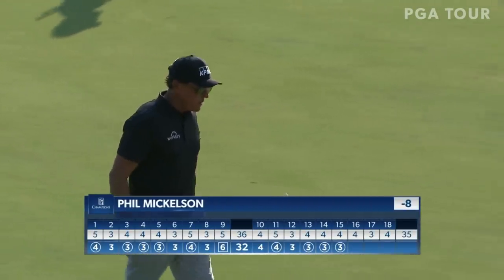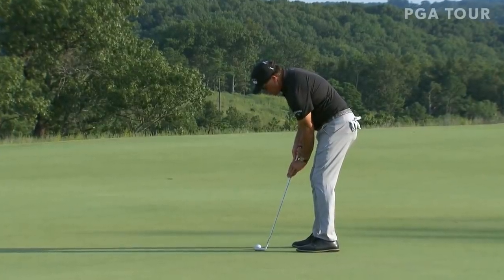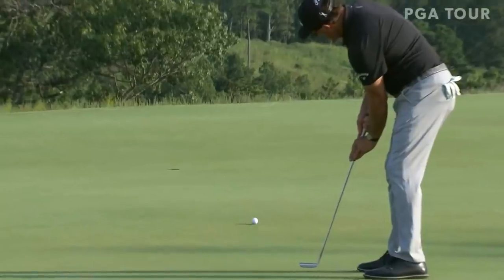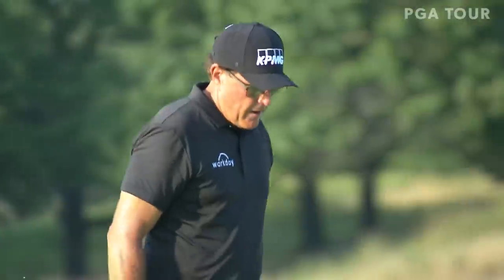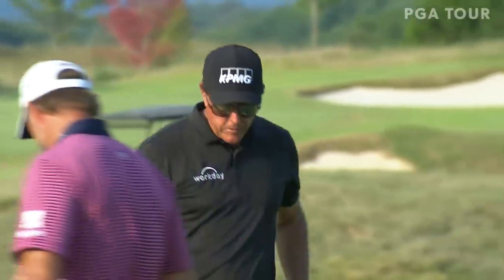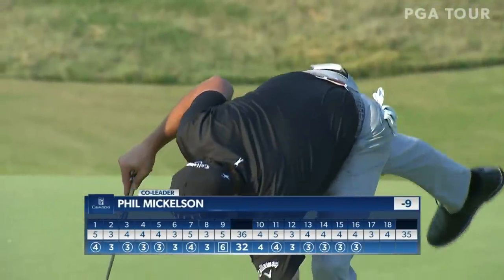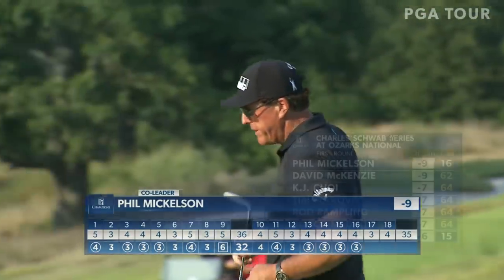That putting stroke looks really solid today. Not the time to go charging one past the hole. That was in the entire way — Phil Mickelson now a share of the lead, his fourth birdie in a row. Look at that, four threes in a row. He's at nine under par.